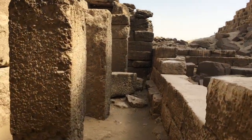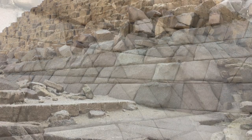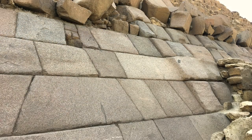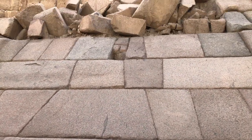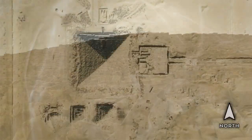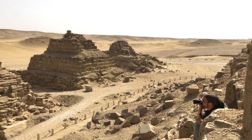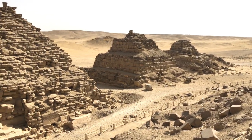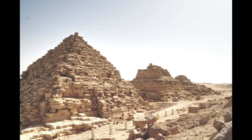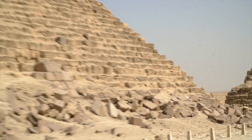Continuing around the east side of the pyramid, we got another look at just how complex and beautifully intricate the casing stones are. Can you imagine how this must have looked covering the whole pyramid? On the south side of the pyramid are three small satellite pyramids believed to belong to the queens of the pharaoh. As you can see, they dwarf in comparison to even the relatively small Menkaure pyramid.